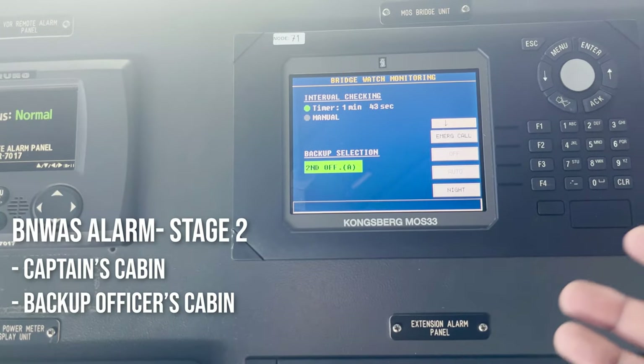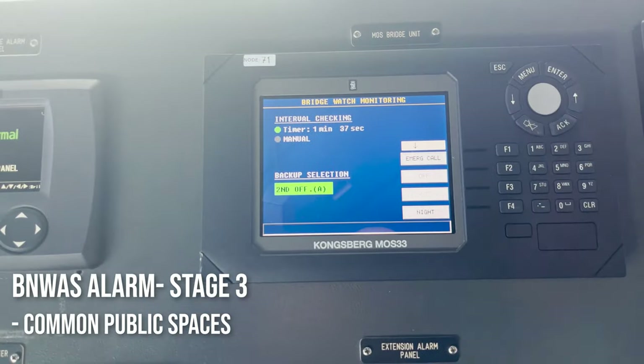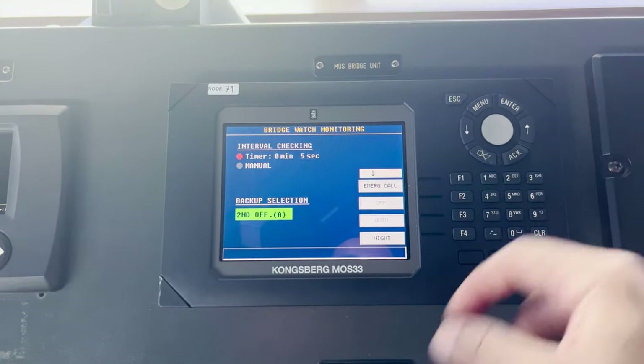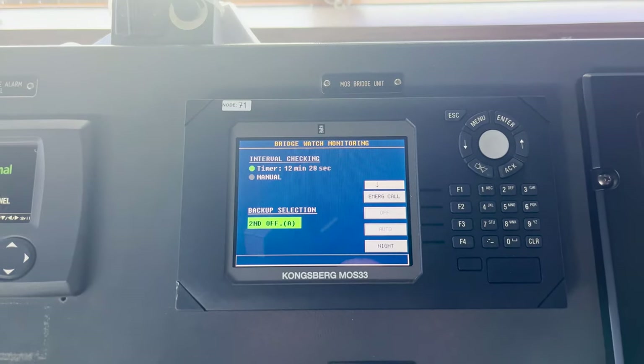And then if they also don't acknowledge the alarm, if they don't come up on the bridge to acknowledge here, then it goes to all the public spaces. So this is how the BNWAS alarm sounds. If you don't acknowledge it in 7 seconds, it will go to the second stage. Now it is reset to again 12 minutes 30 seconds.